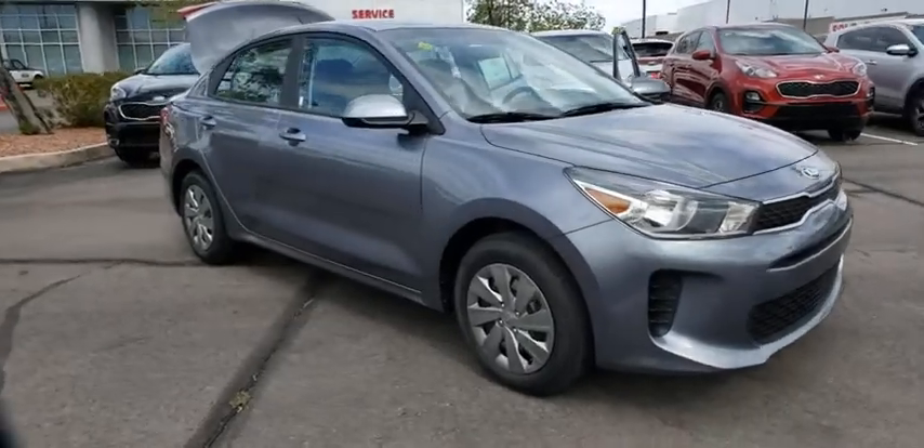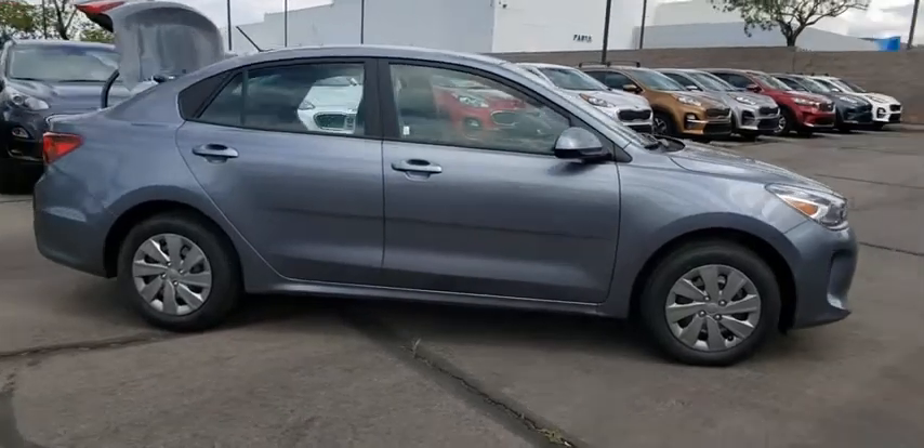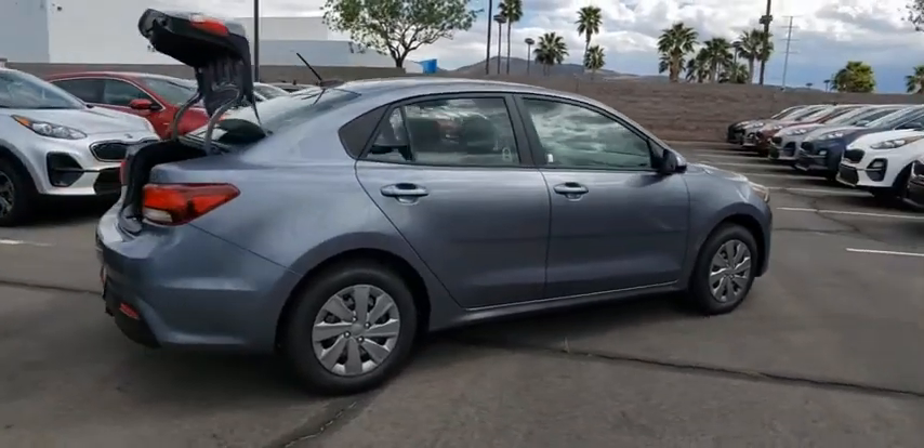You are going to love the 2020 Kia Rio. The Rio delivers sprightly performance, great fuel economy, and agile handling, all in a stylish package.